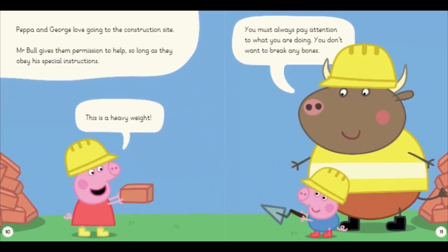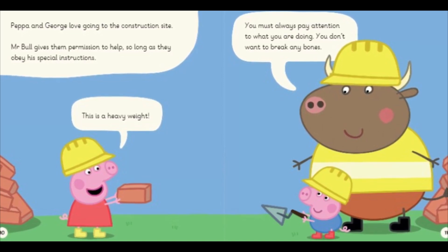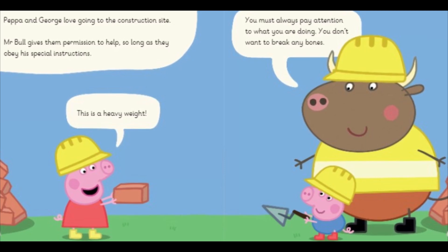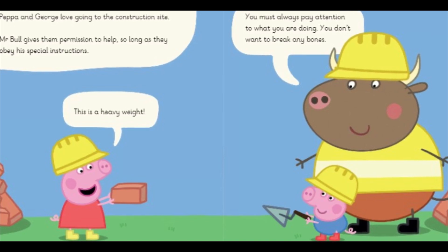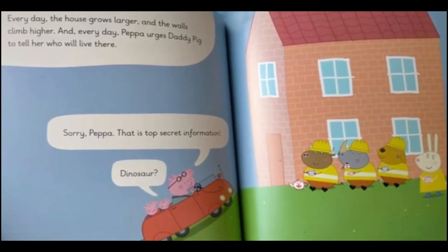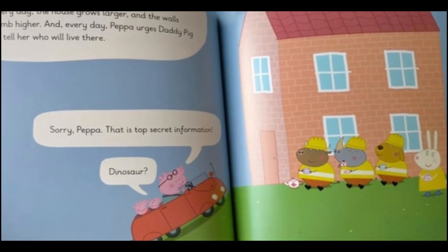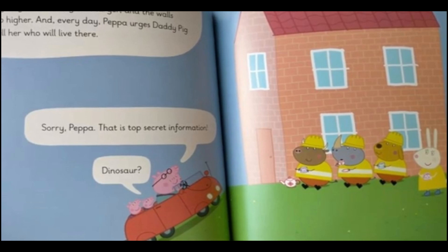Peppa and George love going to the construction site. Mr. Bull gives them permission to help so long as they obey his special instructions. "This is a heavy weight. You must always pay attention to what you are doing. You don't want to break any bonds." Every day the house grows larger and the walls climb higher, and every day Peppa urges Daddy Pig to tell her who will live there. "Sorry Peppa, that's top secret information."